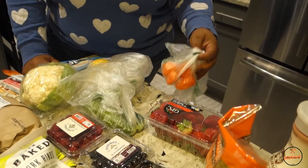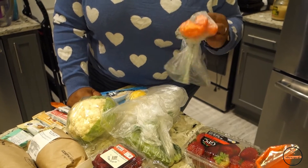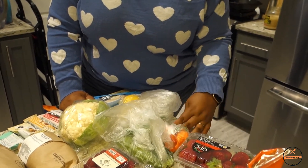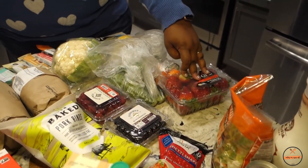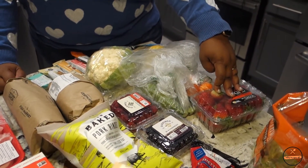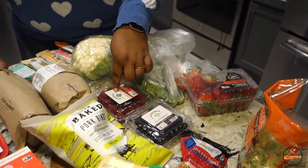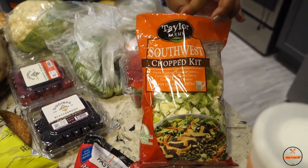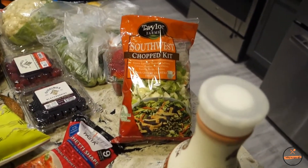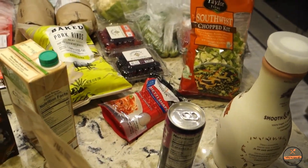We have some Italian squash — it's zucchini, y'all, they just called it Italian squash. We got habanero peppers; I'm going to add those to something to make it hot — maybe puree them into a glaze and put it on chicken. We also got strawberries, blackberries, raspberries, and the southwest chopped chicken salad. If you eat an entire cup, it's seven net carbs including the crunchy stuff, so take the crunchy stuff out and you're good.